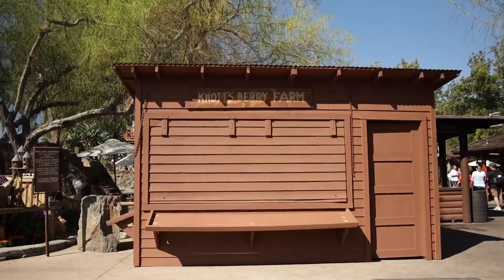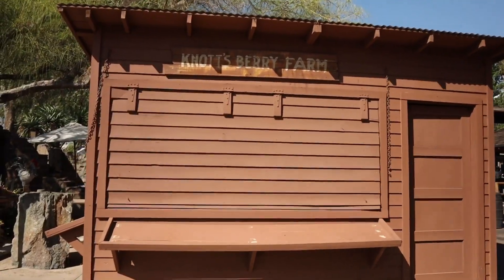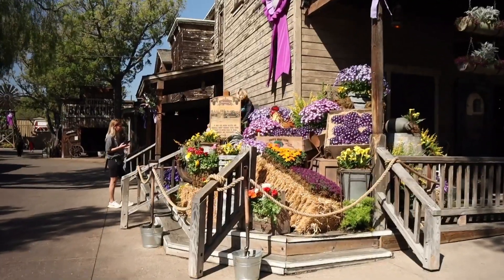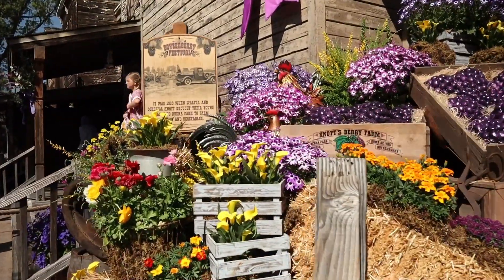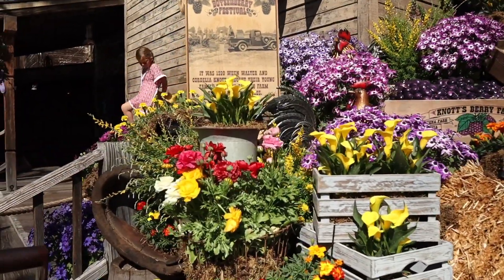It's Boysenberry time! If you're looking to get any Boysenberry plants, this is the spot right here in the very front. And if you weren't aware, this is an exact replica of the original berry stand. This is my favorite part of the Boysenberry Festival — their floral. Knott's Berry Farm has some of the best floral at any theme park here in Southern California. This booth right behind me is going to be the location for all this year's Boysenberry stuff.